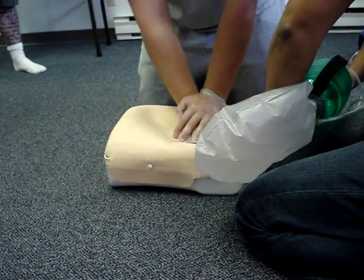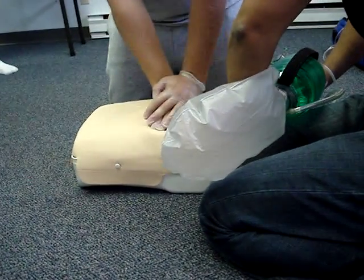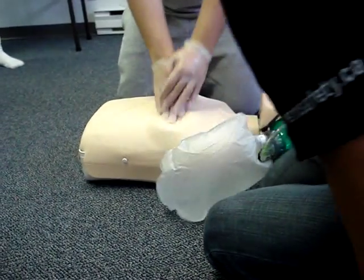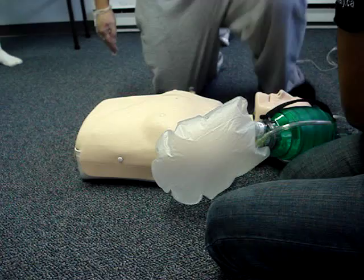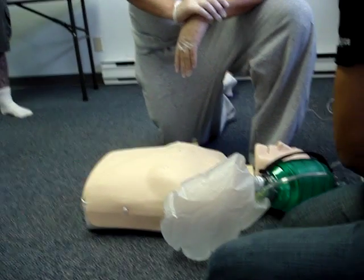So it's always going to be the person running the bag that's going to make the decision on the switch. He's done about twenty breaths on the bag. The one who decides when the switch is going to happen is the one running the bag.